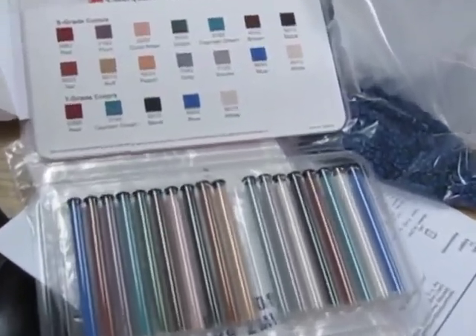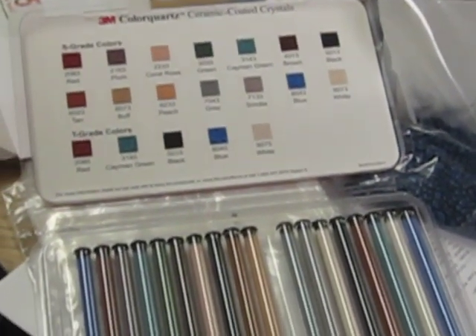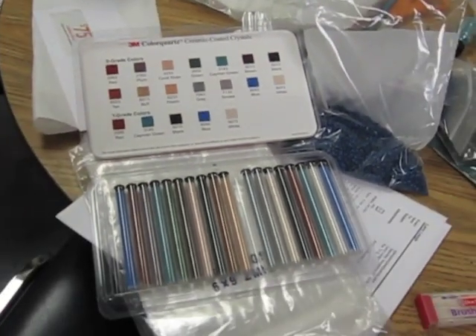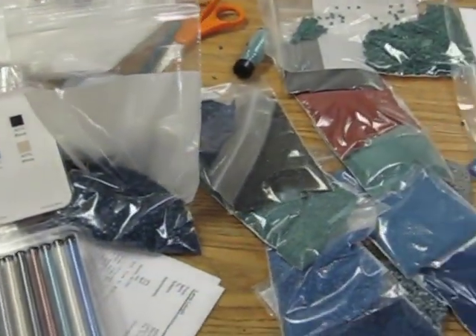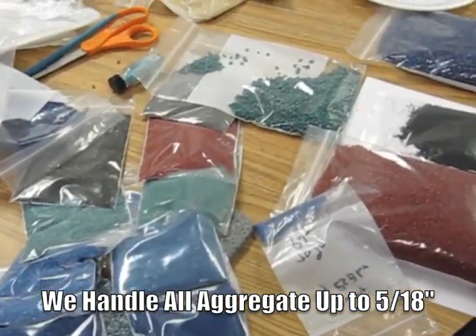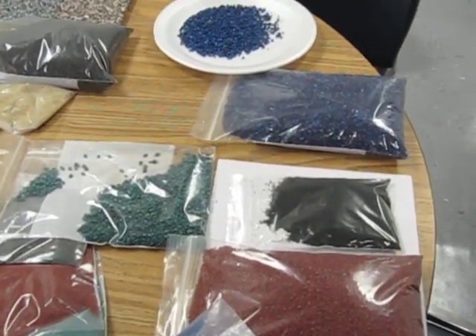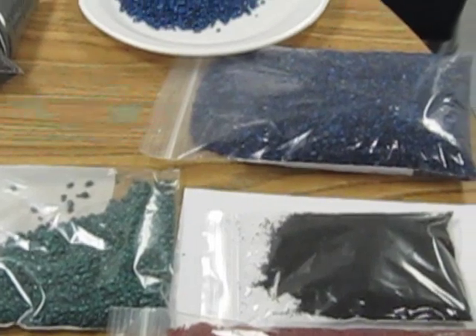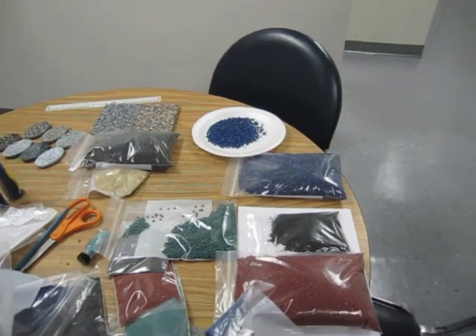Their chemistry is basically a high-temperature ceramic coating, so they're locked into small-type aggregates just due to heat expansion — the rock fractures large rock. Our market is that we handle every size of aggregate up to five-eighths of an inch. Our chemistry allows us to do a much broader palette of colors; we're not limited to high-temperature inorganics.